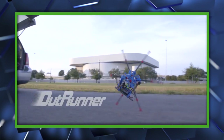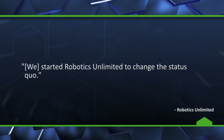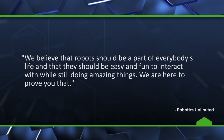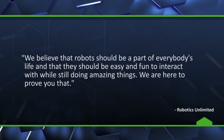It mimics the running style of some animals, like the Roadrunner, and has a strong cord that allows it to run quickly while remaining stable and not tipping over. Its creators say they started Robotics Unlimited to change the status quo, adding, "We believe that robots should be a part of everybody's life and that they should be easy and fun to interact with while still doing amazing things, and we are here to prove you that."